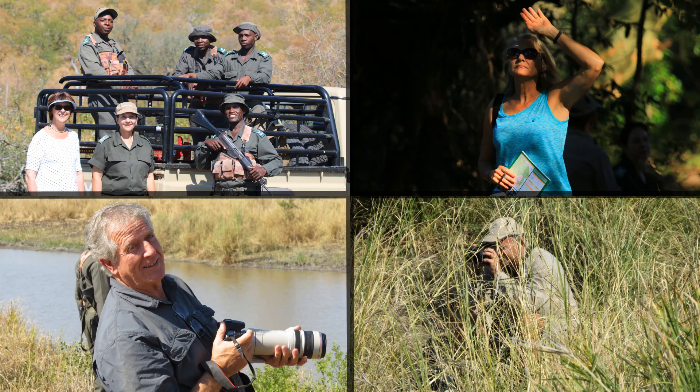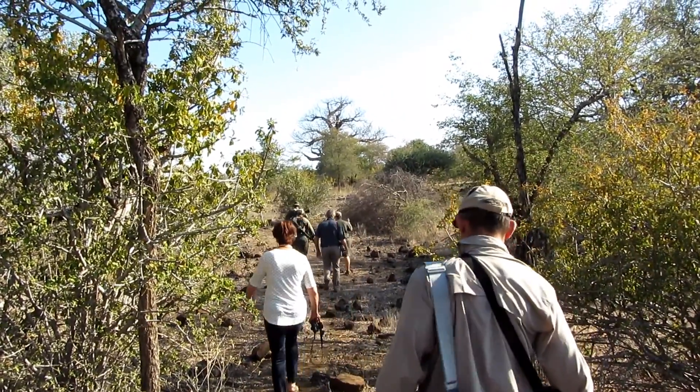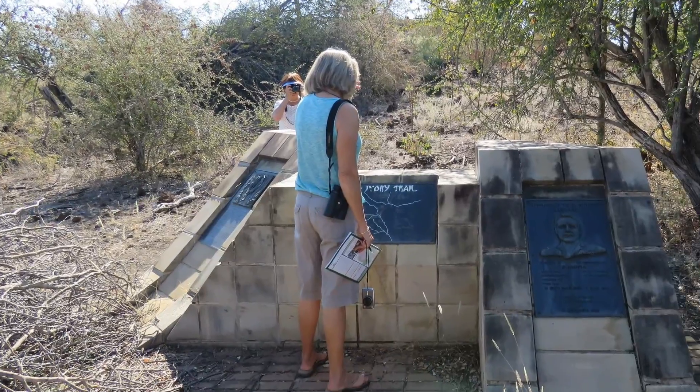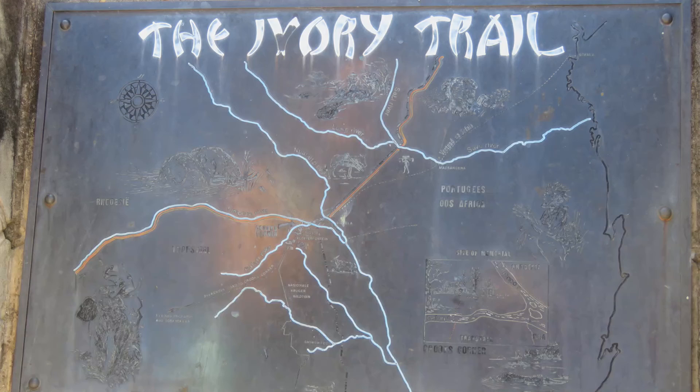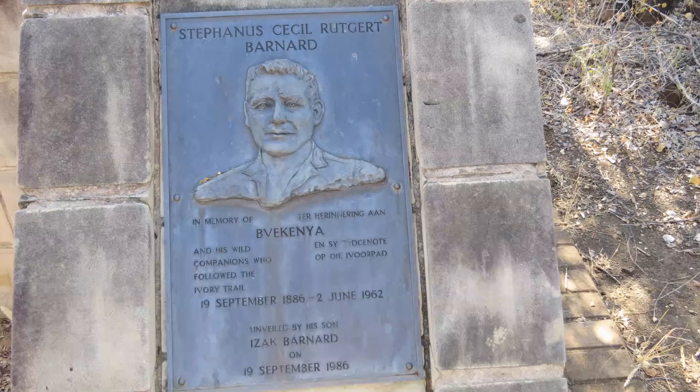We visited the Ivory Trail Monument. The book The Ivory Trail, from the author T.V. Boulpin, is based on Vecenia's life. It was to the Makuleke region in the early 20th century that Vecenia and a mix of colourful characters were drawn.